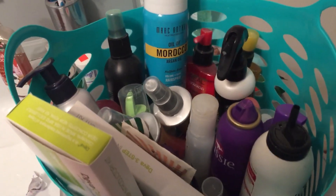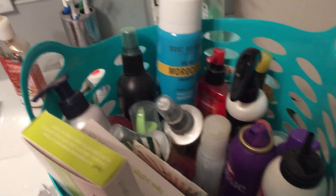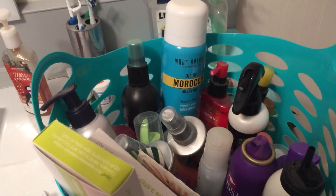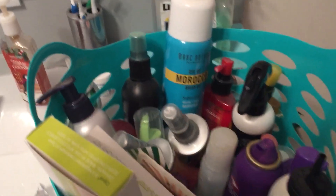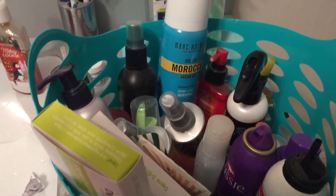I can't send liquids in the mail, so I might see what shelters will take. I'd rather give to a shelter than Goodwill, because when you give to Goodwill they keep what they want and make money off the rest.